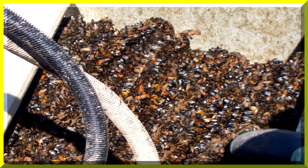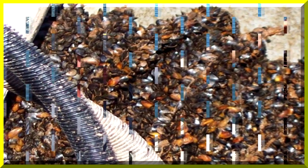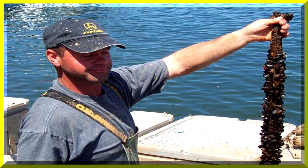A boat has just come in with a catch of mussels. The fisherman explains how sleeves are used in the gathering of mussels.